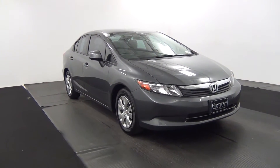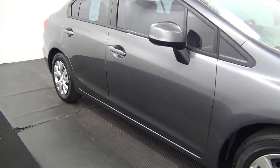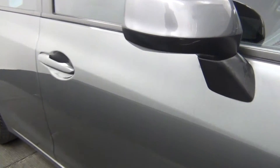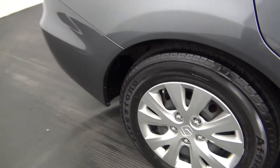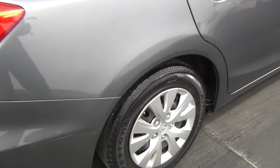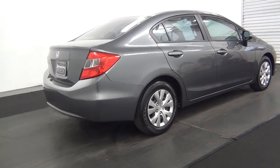Front of the vehicle looks good. We have some light scratches here on the back of the mirror. The fascia to the side looks good.